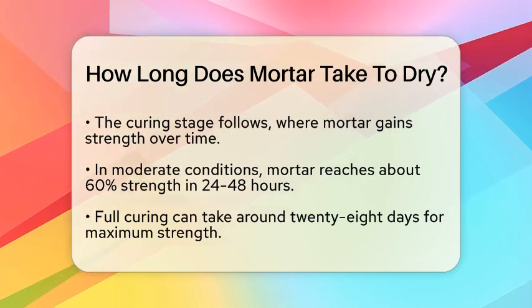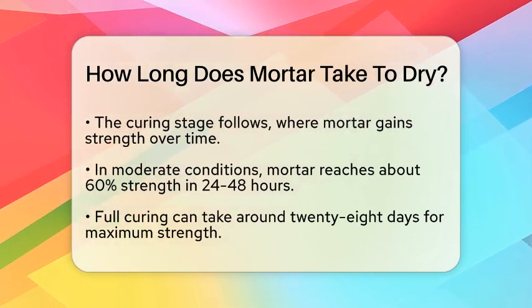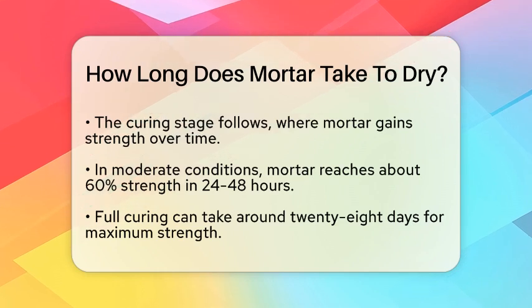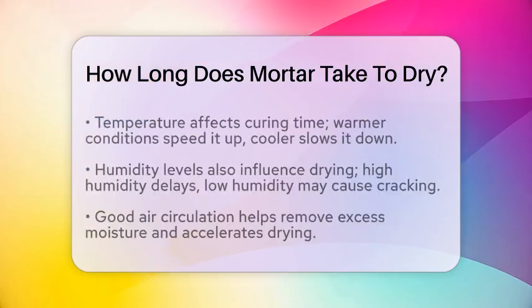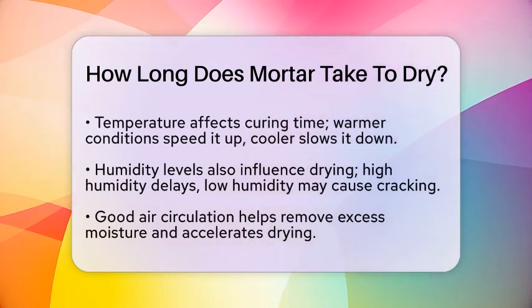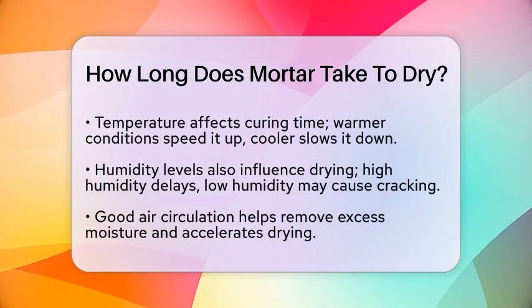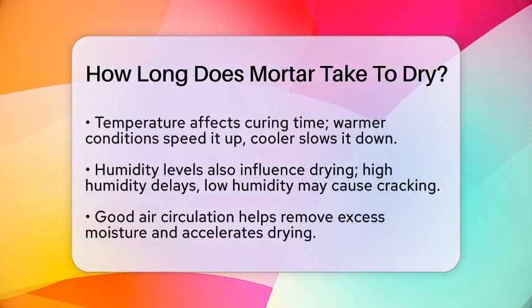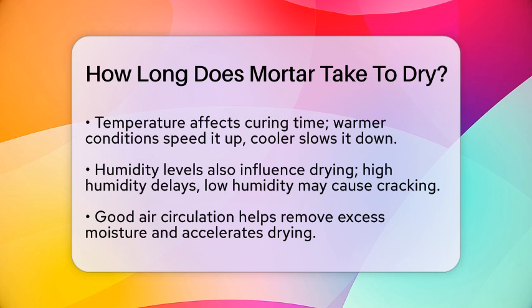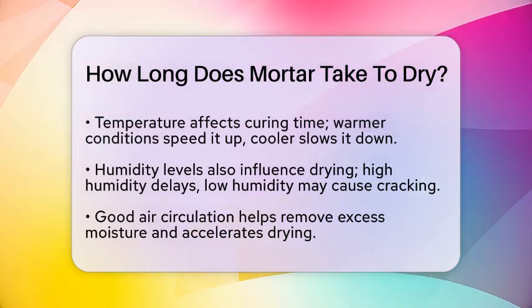Several factors can influence how long it takes for mortar to dry. Temperature plays a significant role — warmer temperatures can speed up the curing process, while cooler temperatures tend to slow it down. Humidity is another factor; high humidity can delay drying, whereas low humidity may cause the mortar to dry too quickly, which can lead to cracking. Good air circulation is also important, as it helps remove excess moisture and speeds up the drying process.